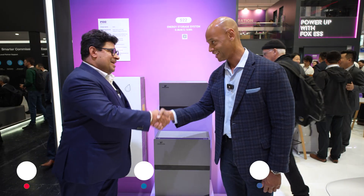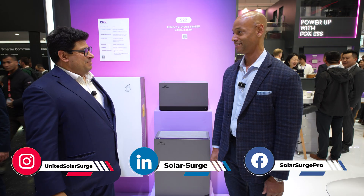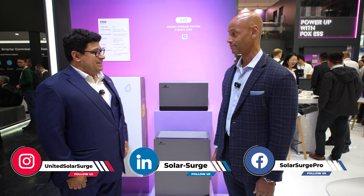So Daniel, good to see you again. Thank you for joining us. Nice to see you. Nice to be really coming here today to Munich, to the exhibition, to Fox ESS.